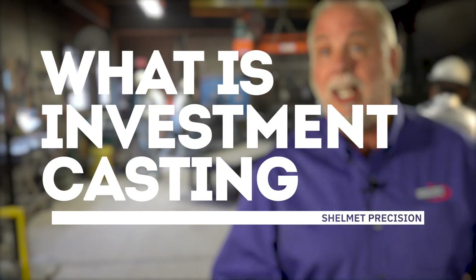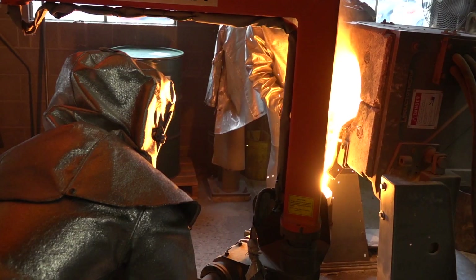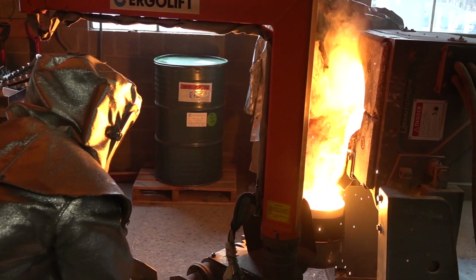Investment casting, believe it or not, has been around over 5,000 years, and it revolutionized many, many countries.